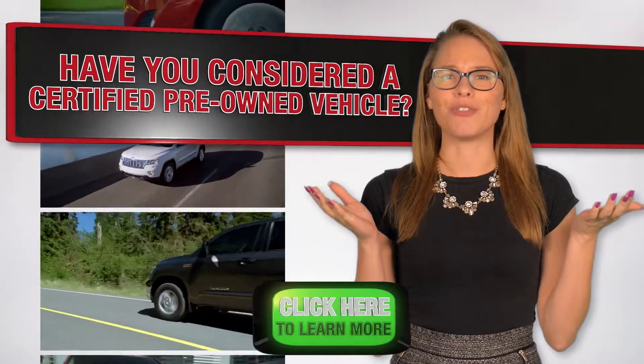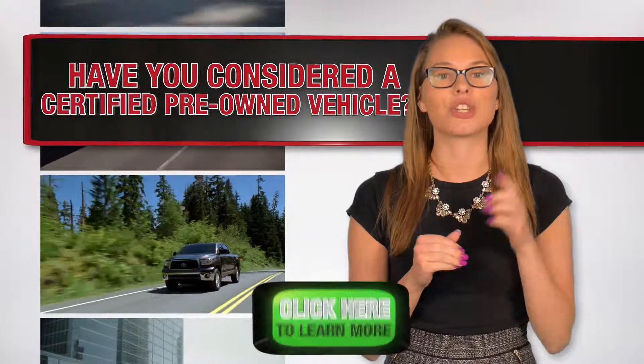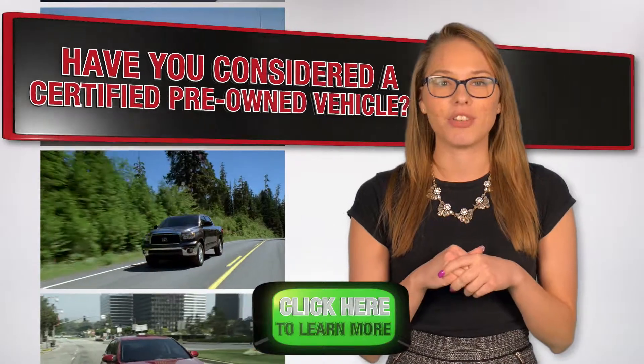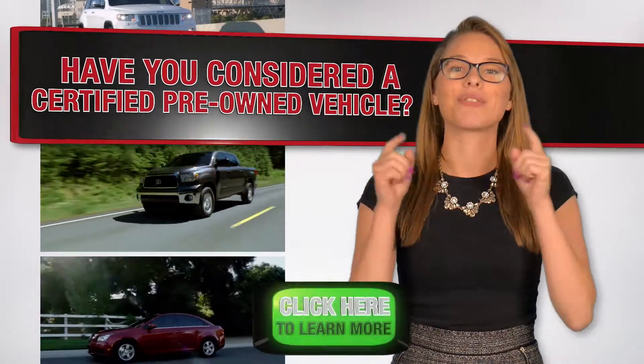What is a Certified Pre-Owned Vehicle? It's a next-to-new vehicle that has been put through a rigorous multipoint inspection by the manufacturer to certify its condition. Best of all, unlike a regular pre-owned vehicle, it comes with an extended and impressive warranty. Interested in learning more? Click here for more information.